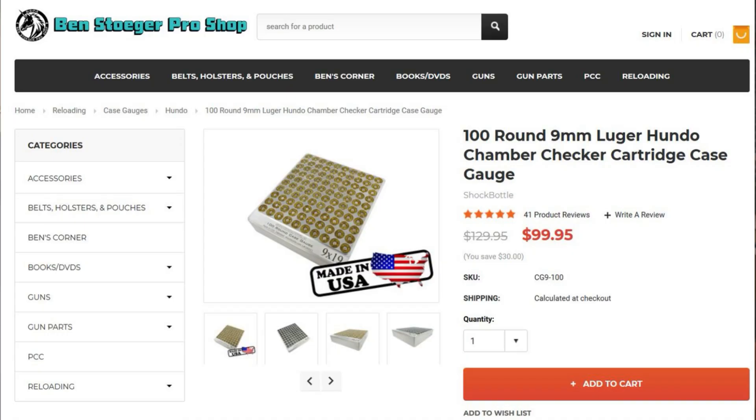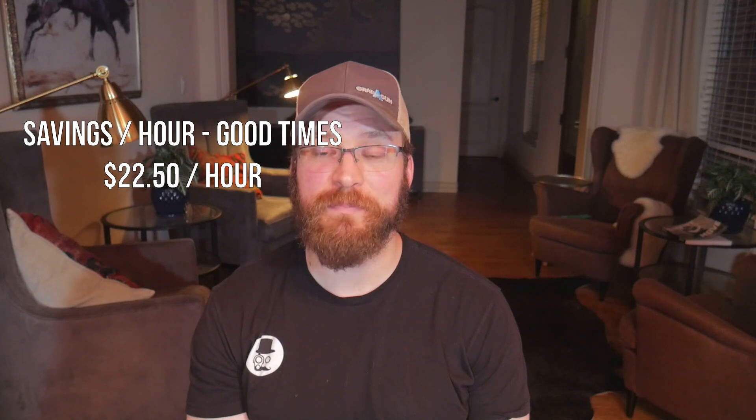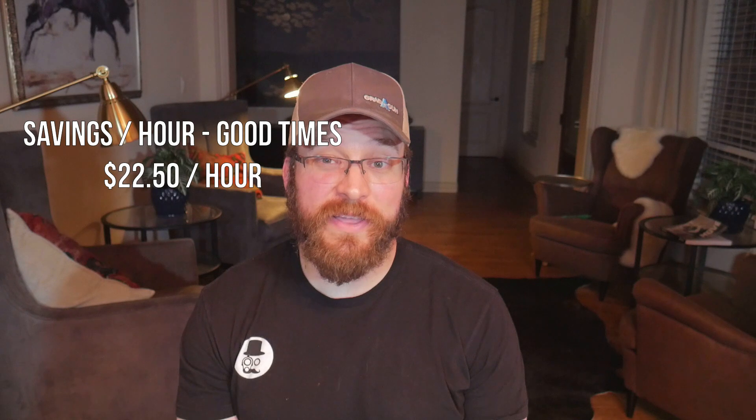That doesn't include any time for quality control if you wanted to case-gauge every single one of those rounds. But if you're a sensible person and have a Hundo case gauge from the Ben Stager Pro Shop, it takes about five minutes to check a hundred rounds, so that adds about three hours to the whole process. In the best of times, loading that 3,600 rounds saved about $180 — equivalent to paying yourself about $22.50 an hour. Under current times where we're saving $180 per thousand, loading 3,600 rounds saved us $540 — over $67 per hour.